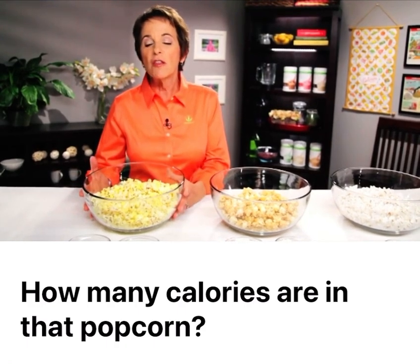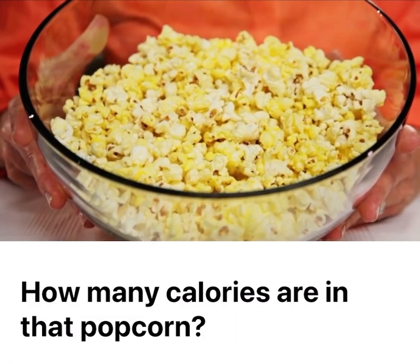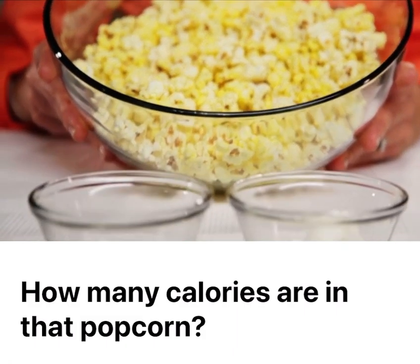But in this particular instance, this bowl of popcorn has about 370 calories and it has about 20 grams of fat. That's five teaspoons.